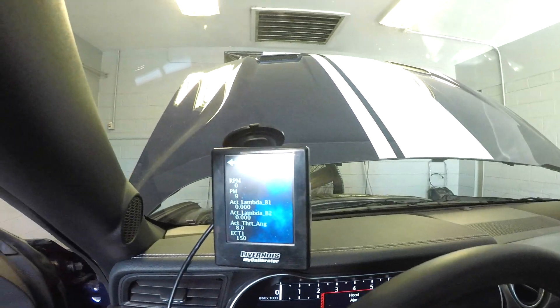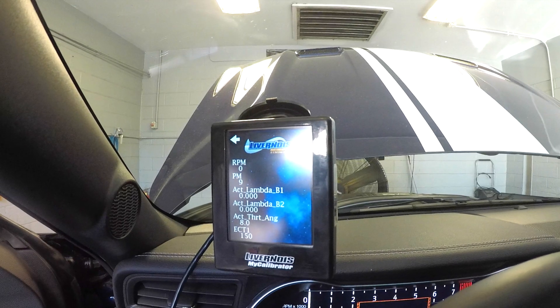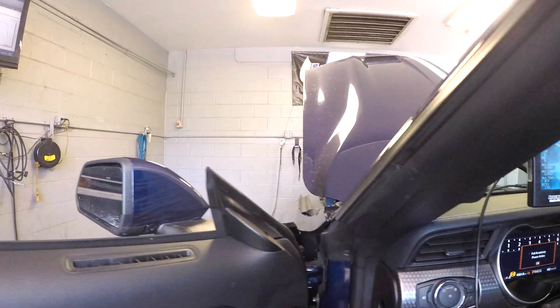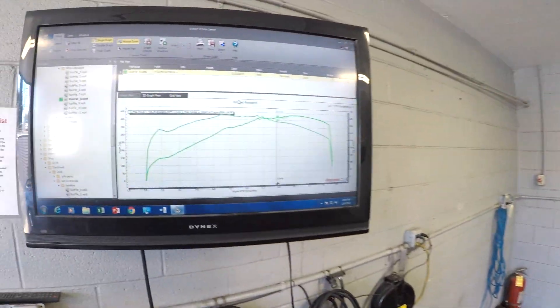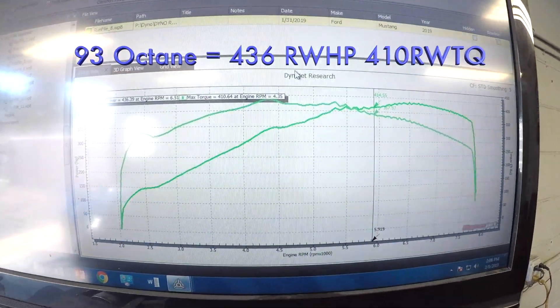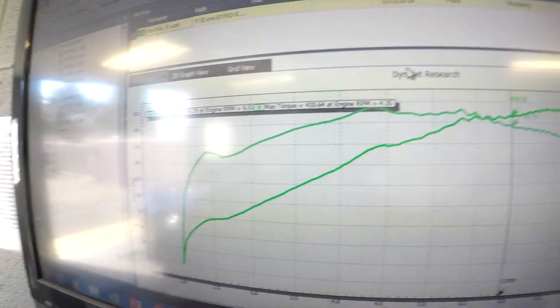I'm going to show you the percent methanol in here right now with our tuner — it does do data logging for people that have really wanted it. You can see it's nine percent. And here's his dyno graph with 93 octane: 436 horsepower and 410 foot-pounds.